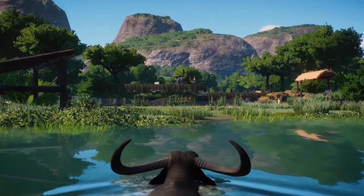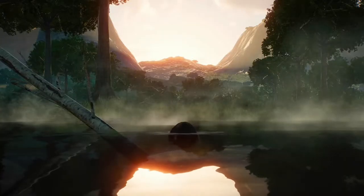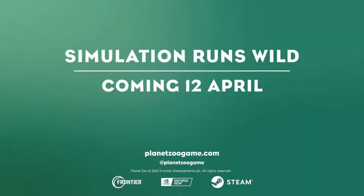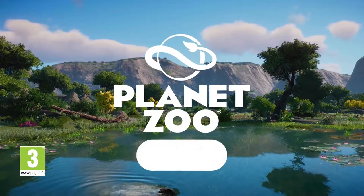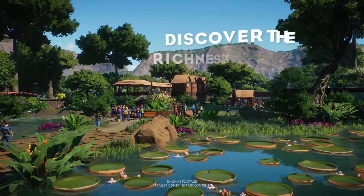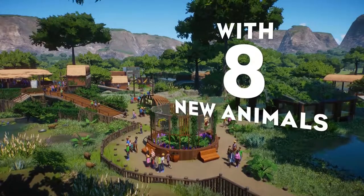We're also getting some behavioral changes coming with update 1.9. The bathing behavior is obviously going to be used by the capybara as well as the Japanese macaque, and the platypus will be getting the small burrow as one of its abilities. So in addition to the meerkat and prairie dog with the small burrow, the platypus will really use that as well — excellent.